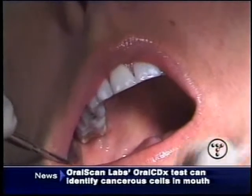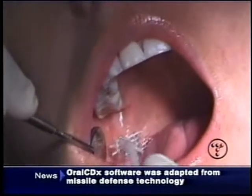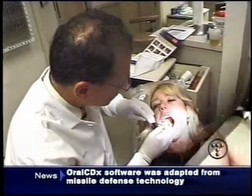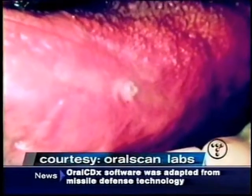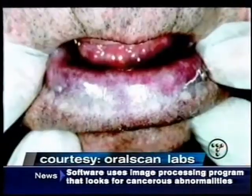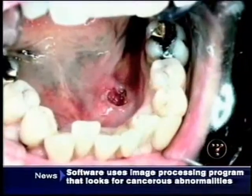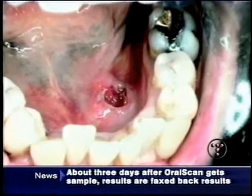All you're going to feel is this gently rubbing. This simple brush biopsy promises earlier detection of mouth cancers — before something as innocent looking as this, or this, can turn into this, or this — and without having to cut into the mouth with the painful and infection-prone surgical biopsy.